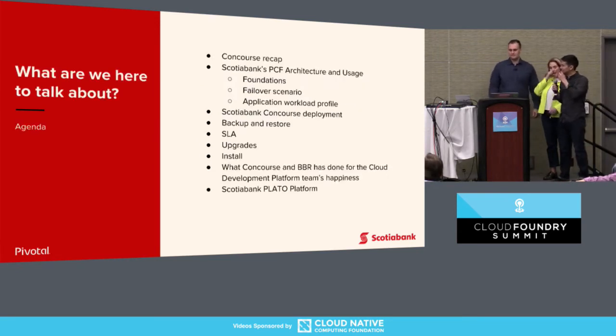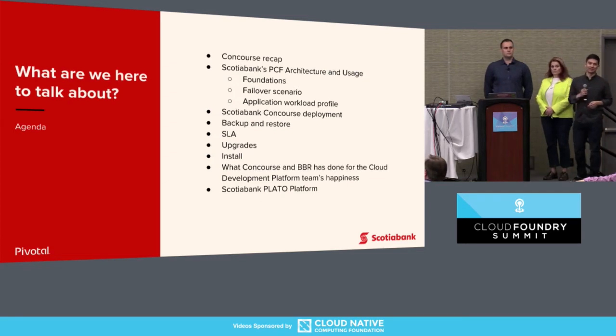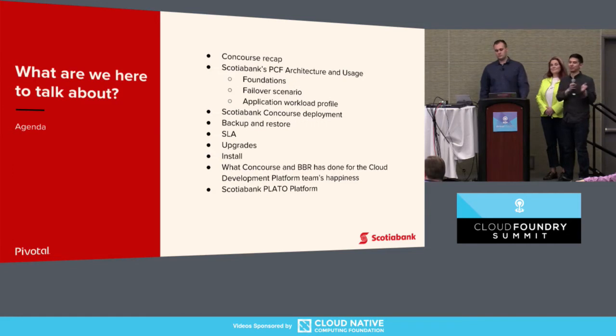We'll go ahead and start. Most of you are familiar with Concourse, so we won't go into detail — just a quick recap. Then we'll dive into Scotiabank's PCF architecture: how many foundations they have, how those are laid out, their failover scenario, and what the workloads look like. We'll also talk about their Concourse deployment, operations like Backup and Restore, Upgrades and Install, the SLAs they set, and the before-and-after state with Concourse and BBR. Then we'll briefly cover the Play-Doh platform at Scotiabank.